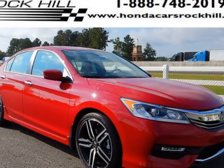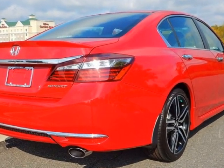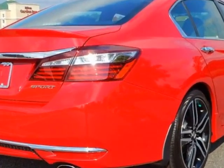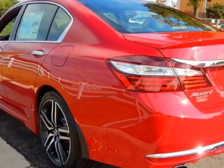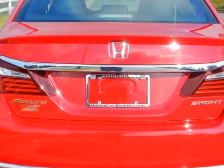Come take a look at this new 2016 Honda Accord sedan. For your protection, this vehicle has a full factory warranty. This vehicle gets an estimated 26 miles per gallon in the city and an estimated 35 on the highway.